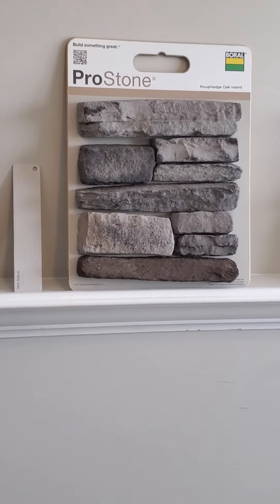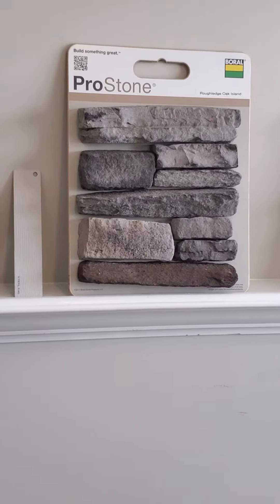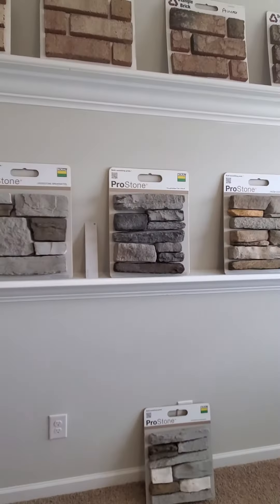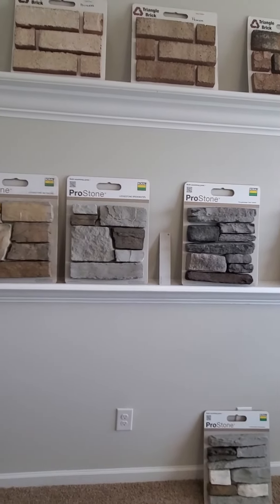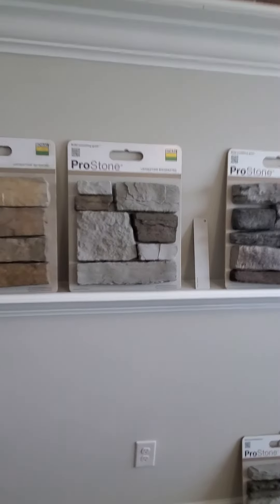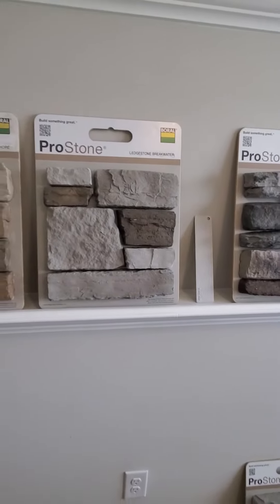We could probably still finish the home on time if you'd like to wait for that stone. Otherwise you have a choice — you could choose from an alternate, which is this ledge stone breakwater, that flows well with the sterling siding as well.